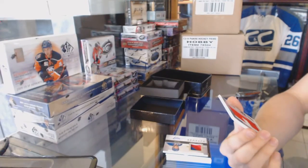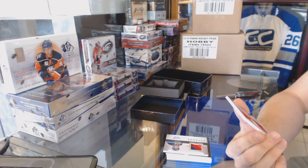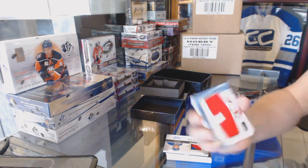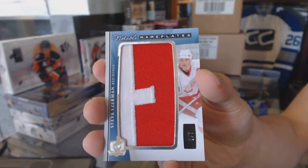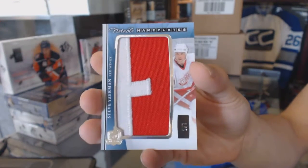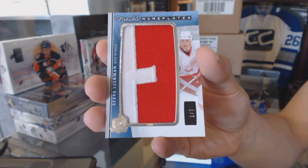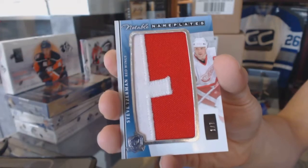And we've got a notable nameplate, number 1 of 7, Steve Iserman. 1 of 7 notable nameplate, Steve Iserman.